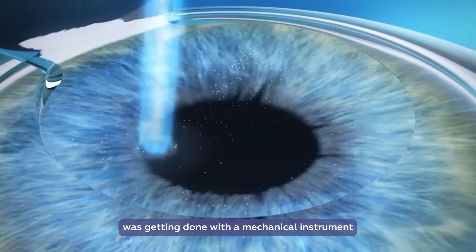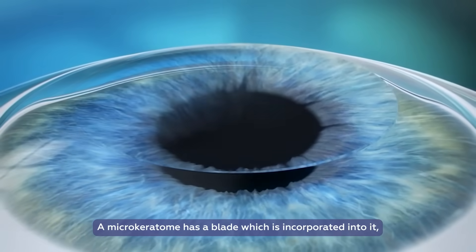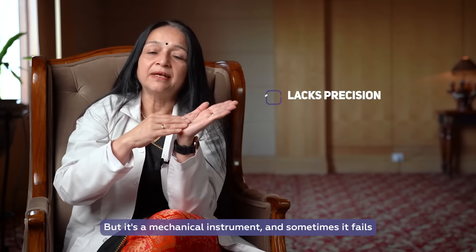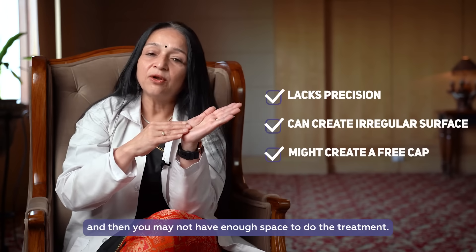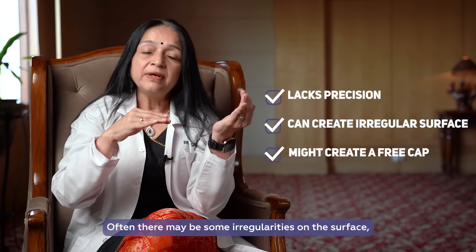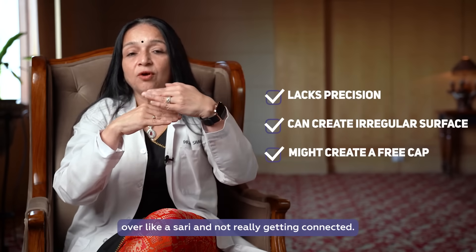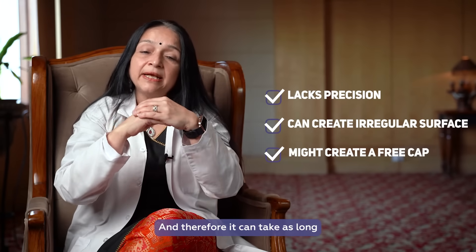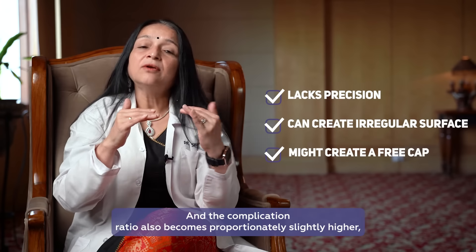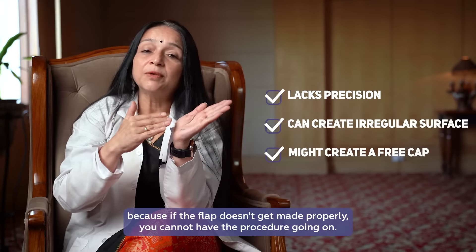Creating the flap was done with a mechanical instrument called a microkeratome. A microkeratome has a blade incorporated into it which oscillates at a very high frequency, creating a smooth opening of the flap. But it's a mechanical instrument — sometimes it fails, and you may not have enough space to do the treatment. Sometimes it can overshoot and you can have a free cap. There may also be some irregularities on the surface, and when the flap goes back, it's draping over like a saree and not really getting connected. Therefore it can take as long as a couple of months for it to become as stable as a normal eye. The complication ratio also becomes proportionately slightly higher because if the flap doesn't get made properly, you cannot have the procedure going on.